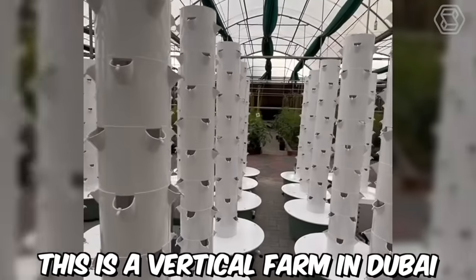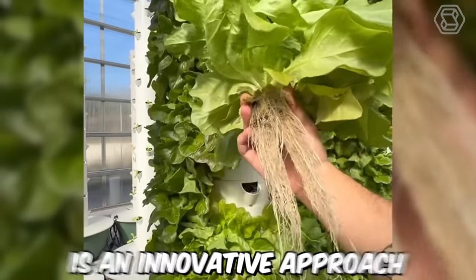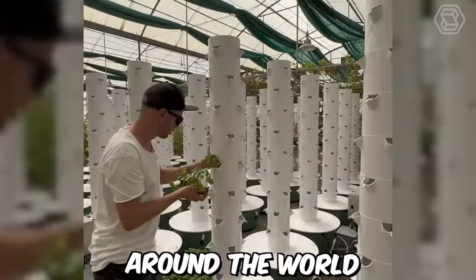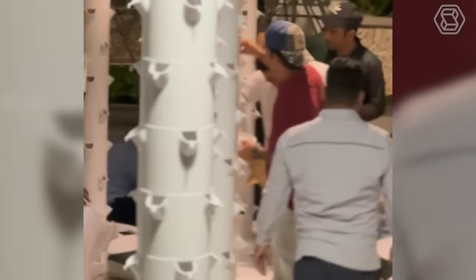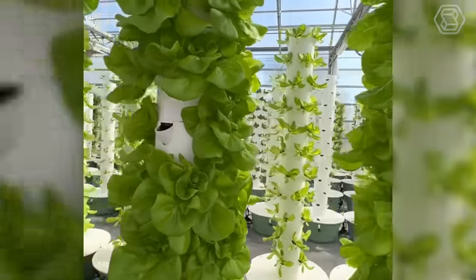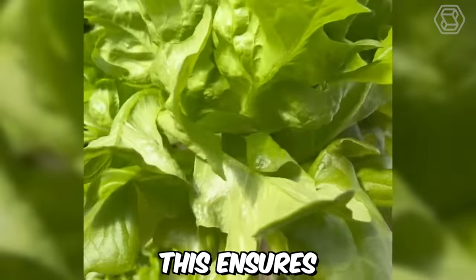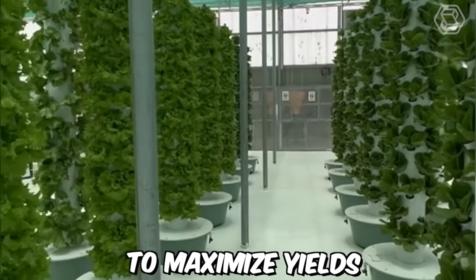This is a vertical farm in Dubai. Vertical farming with aeroponic towers is an innovative approach to agriculture that is gaining popularity in many cities around the world. In Dubai, this technology has been adopted as a means of providing fresh, locally grown produce for the city's residents. The aeroponic towers in Dubai are equipped with advanced climate control systems that allow for precise regulation of temperature, humidity, and light, ensuring optimal growing conditions for the crops and helping to maximize yields.